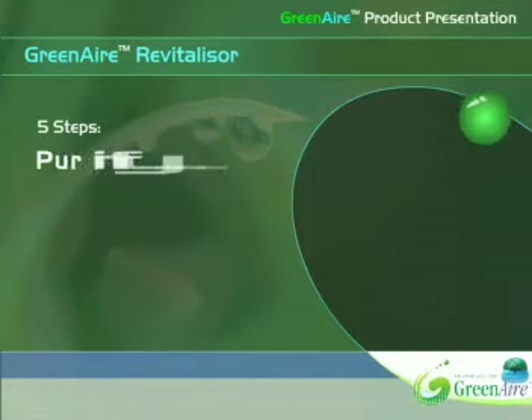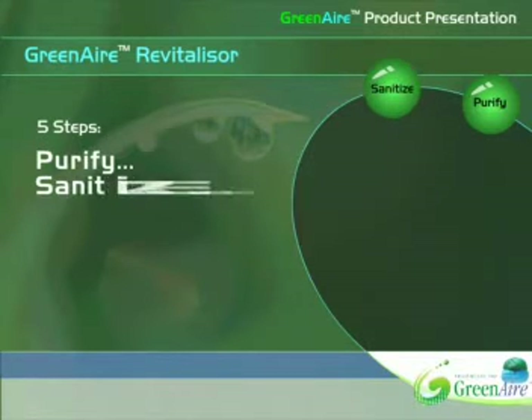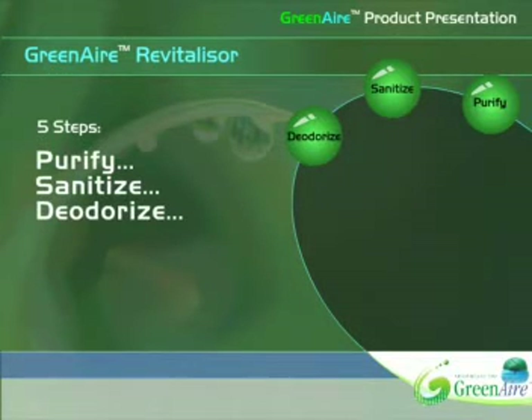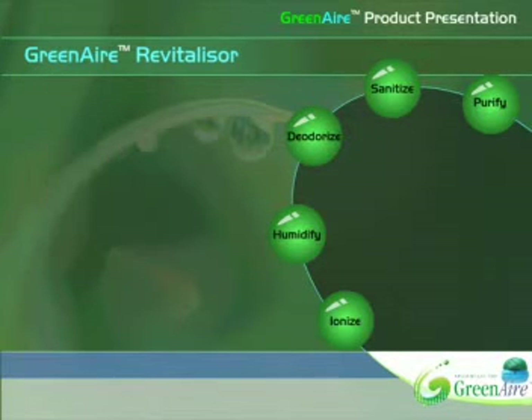Purify — contaminants, airborne allergens, and other unwanted particles must be removed. Sanitize — bacteria, mold, and other harmful microorganisms must be eliminated. Deodorize — unpleasant odors must be removed and replaced with refreshing, natural scents. Humidify — air should have the appropriate moisture level to soothe the respiration system and skin. Ionize — quality air should contain high levels of natural negative ions.